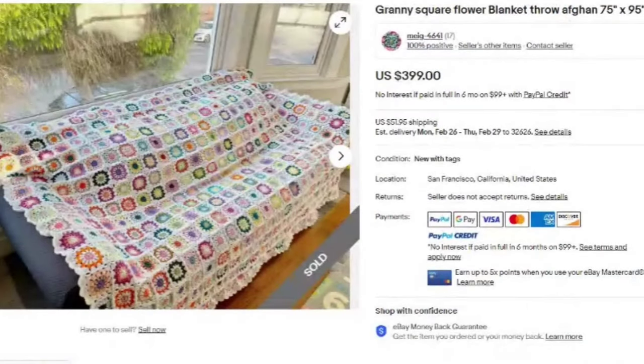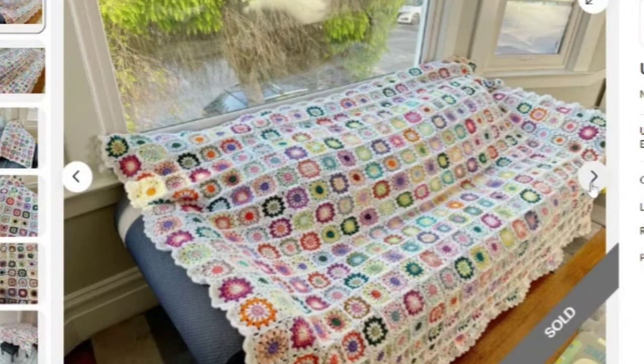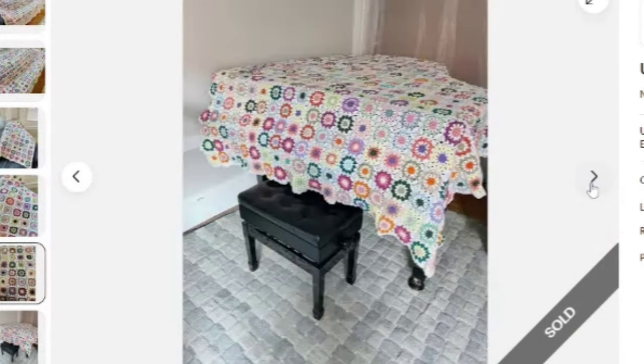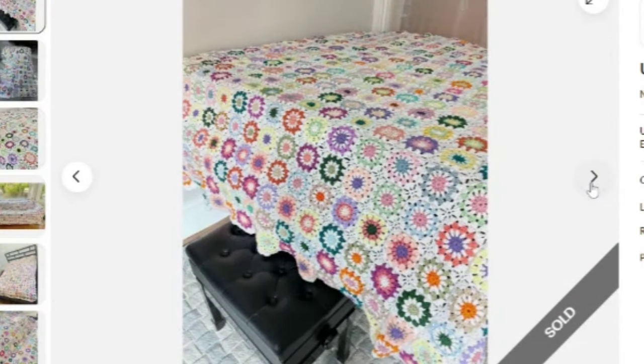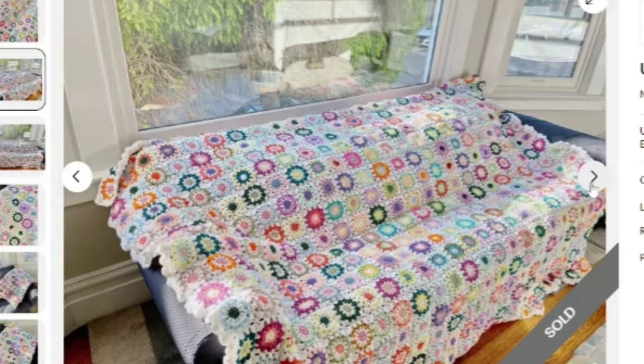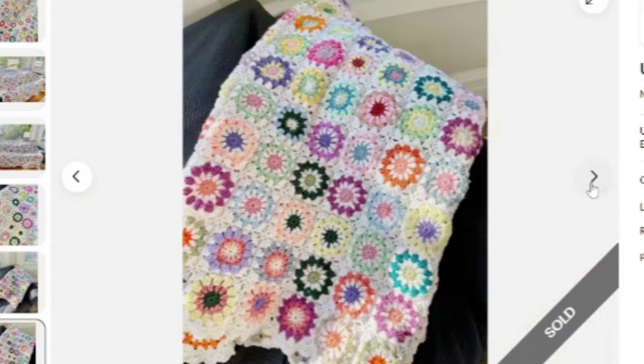I do want to caution you because most of these sell for under a hundred dollars, but this one is absolutely gorgeous — granny square flowers on a white background, beautiful multiple colors, 75 by 95 inches, a perfect throw over a couch. The seller did a great job photographing it and this one sold for $399. They did excellent work photographing it in different ways — on the couch and on a bed. Again, be very careful because most are not going to sell this high.